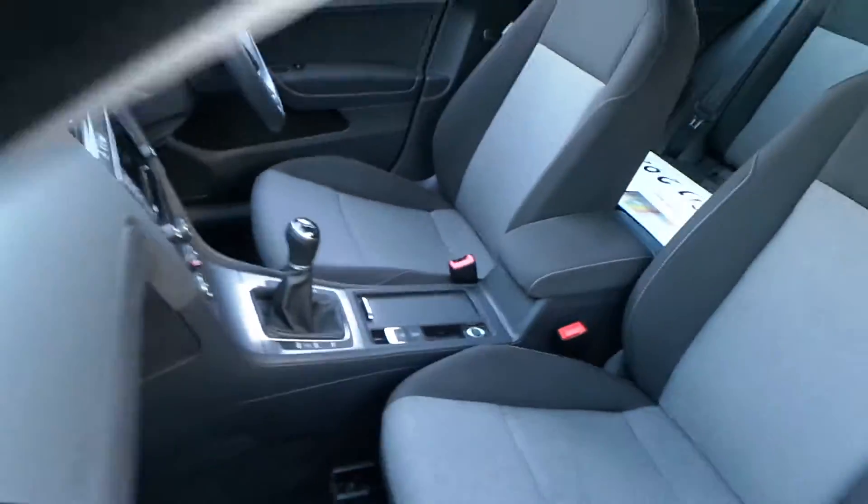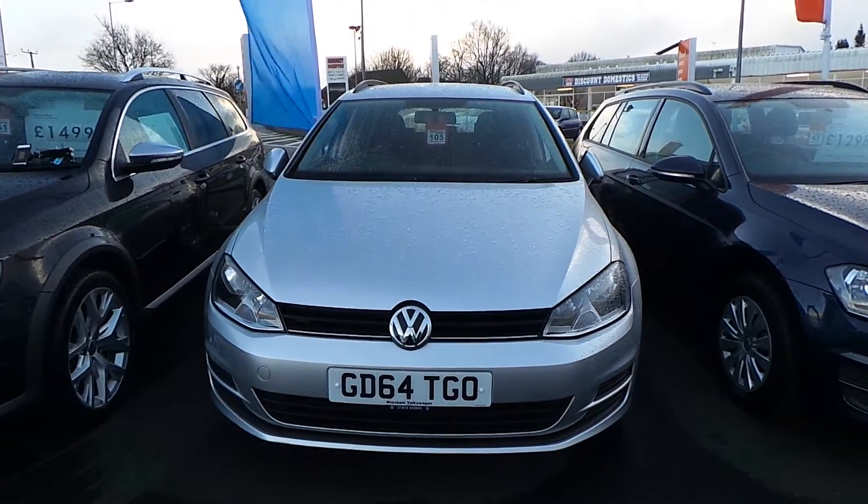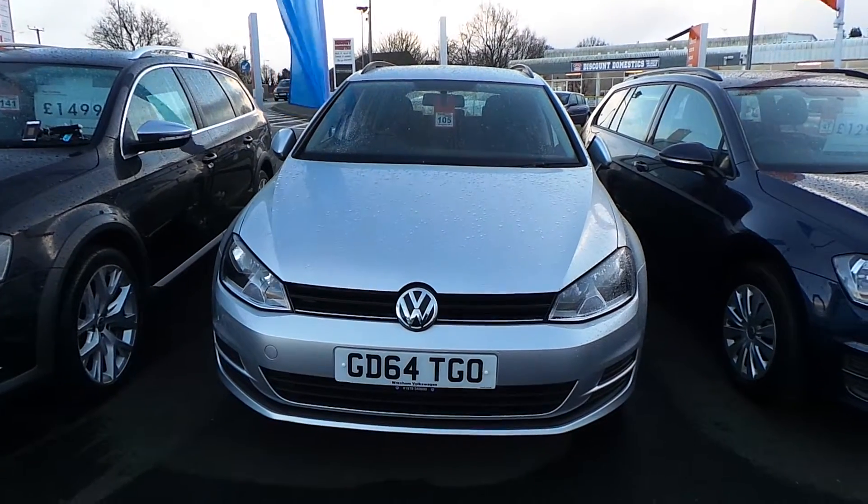So, if you're in the market for a Golf Estate and would like further details on our vehicle, speak to Phil in sales on 01978 340600. Thanks for watching.